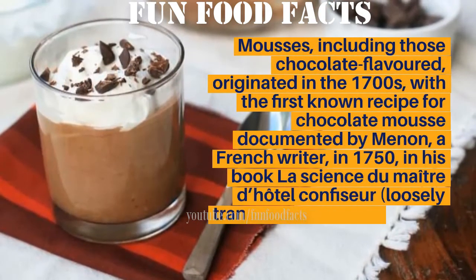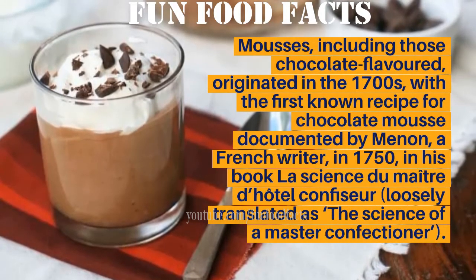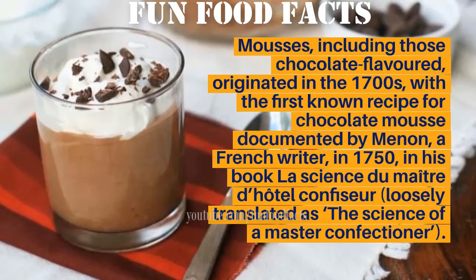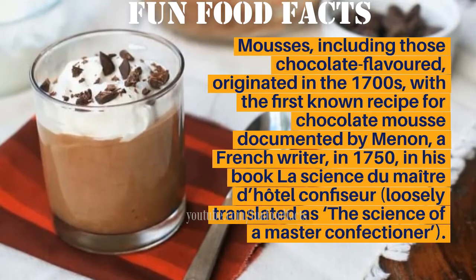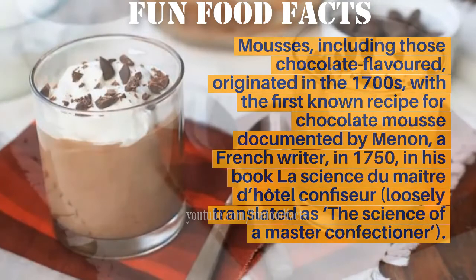Mousse, including chocolate-flavored varieties, originated in the 1700s, with the first known recipe for chocolate mousse documented by Menon, a French writer, in 1750, in his book La Science du Maître d'Hôtel Confiseur, loosely translated as The Science of the Master Confectioner.